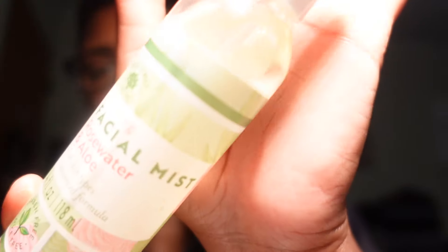Moving on to facial mists — the first couple are from Dollar Tree by Bolero. One is the Soothing Facial Mist in Rose Water and Aloe. My favorite is actually their cucumber and aloe version, but since I haven't seen that one in a while, I've been picking up the rose water one. I like to spray this on my beauty blender to help blend out concealer, so I'm keeping this.